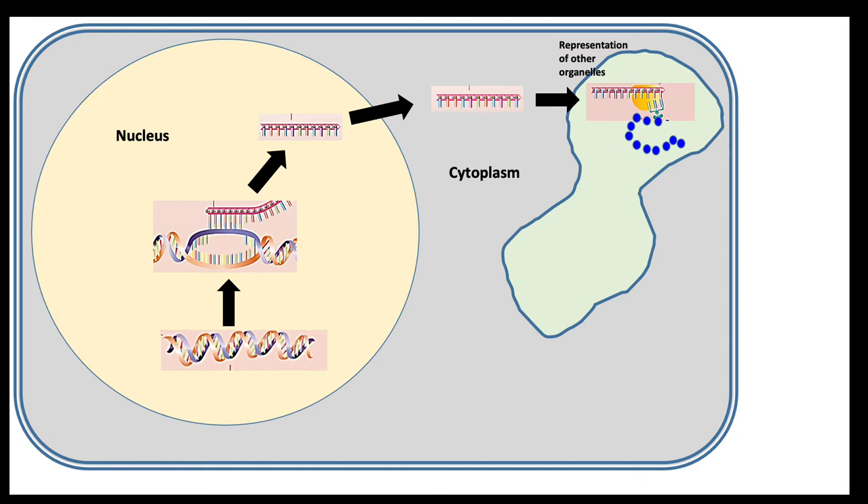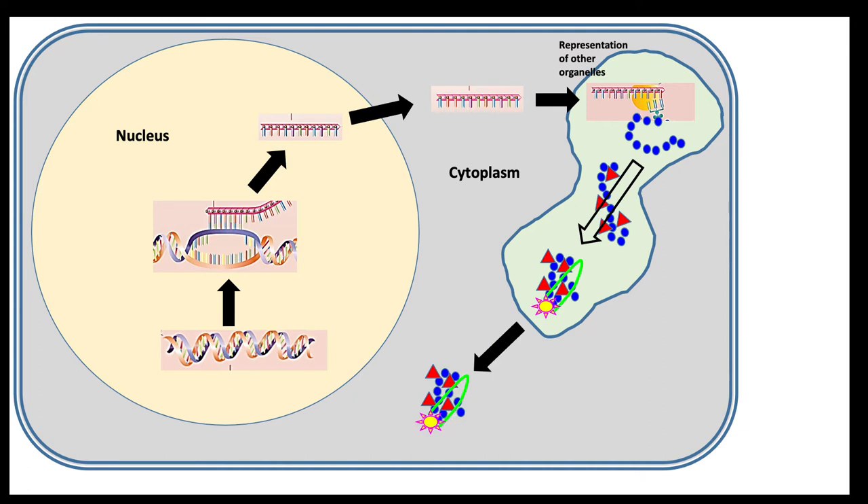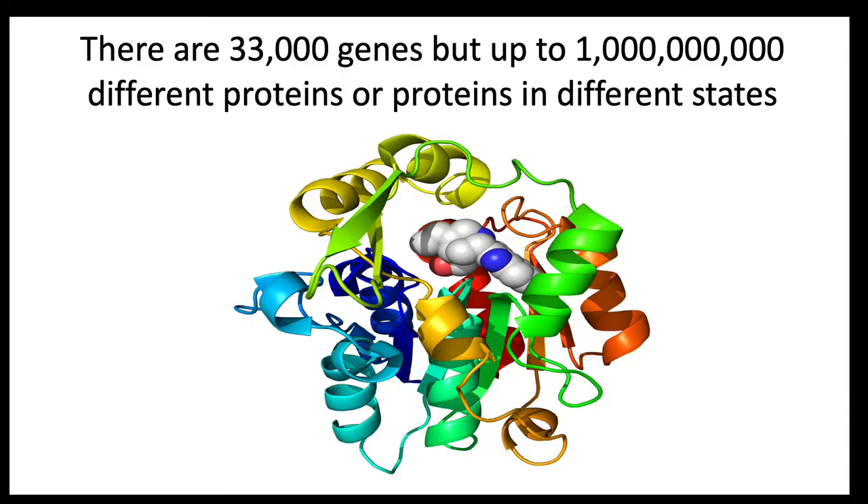Initially, the protein consists only of a string of its component parts, amino acids. So that it exactly meets the requirements of the cell and the body, the function of the protein is fine-tuned by structural add-ons and complex shape changes. Some proteins are used by the cell to allow it to function, and others are secreted, allowing the cell to influence its wider environment. The first group includes enzymes — molecules that help cells work in precisely the right way. The second group includes molecules like hormones and tissue structural materials that give tissues and organs shape. These modifications allow the 33,000 genes in the human nucleus to be responsible for the production of at least 1 billion proteins, all of which have very precise, distinctive functions.